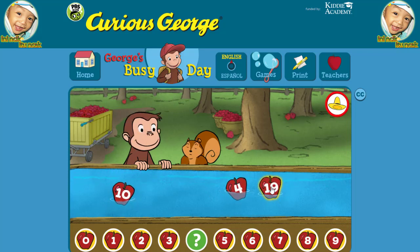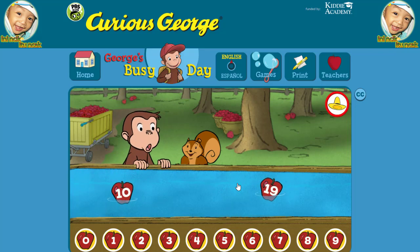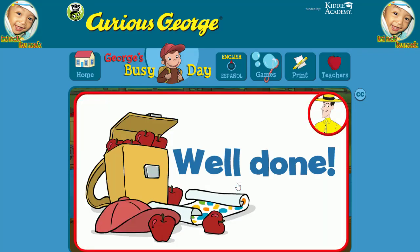Nineteen. Four. That's it! Well done! Click the green button to keep playing.